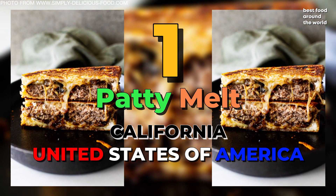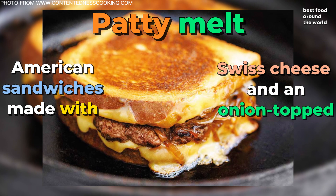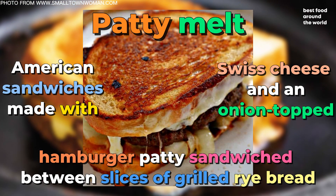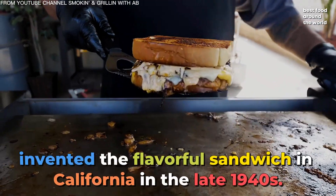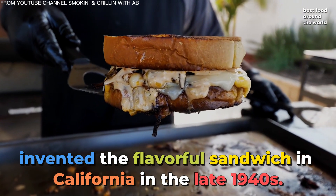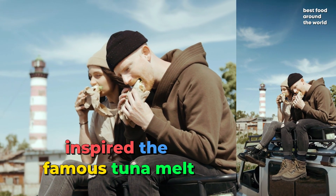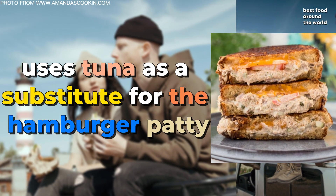Number 1: Patty Melt. Patty melts are American sandwiches made with Swiss cheese and an onion-topped hamburger patty sandwiched between slices of grilled rye bread. Tiny Naylor, the owner of Biff's and Tiny Naylor restaurants, invented the flavorful sandwich in California in the late 1940s. The dish is thought to have inspired the famous tuna melt, which uses tuna as a substitute for the hamburger patty.